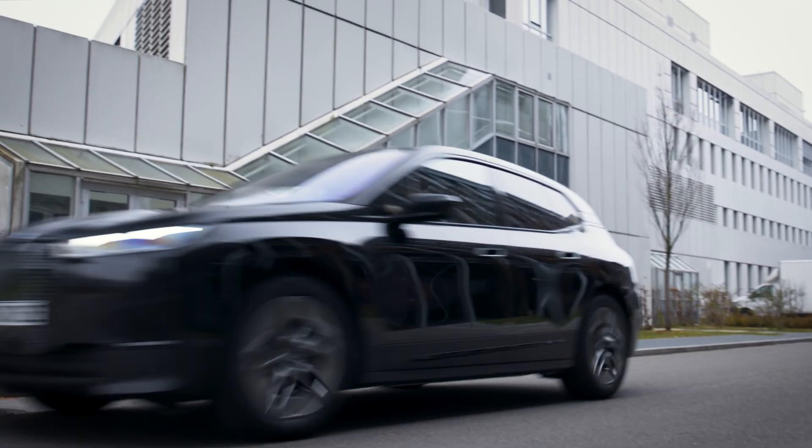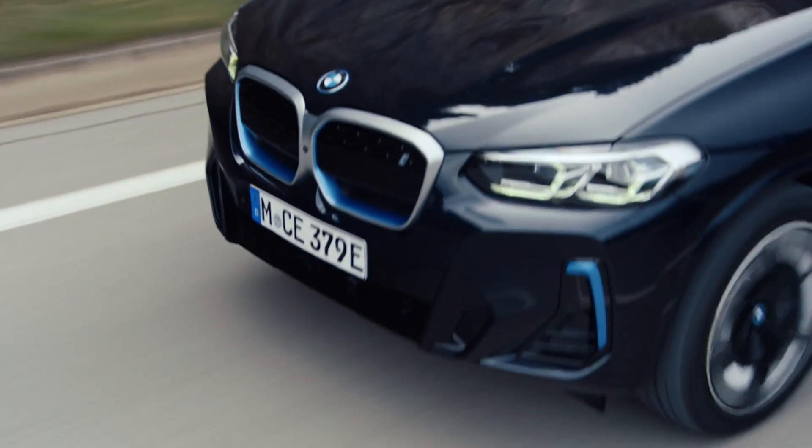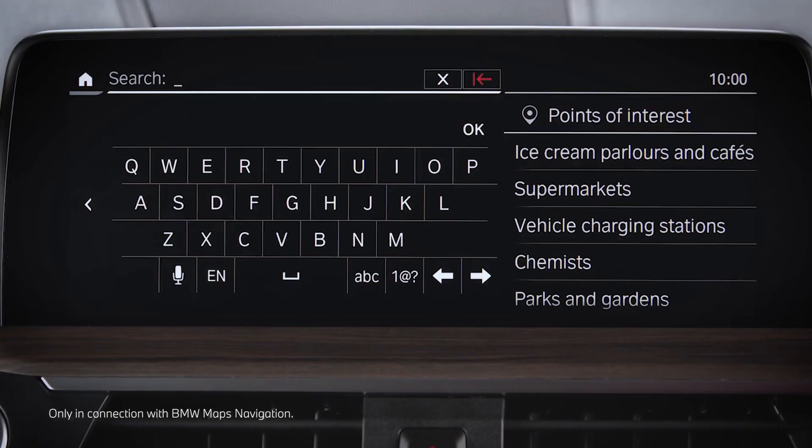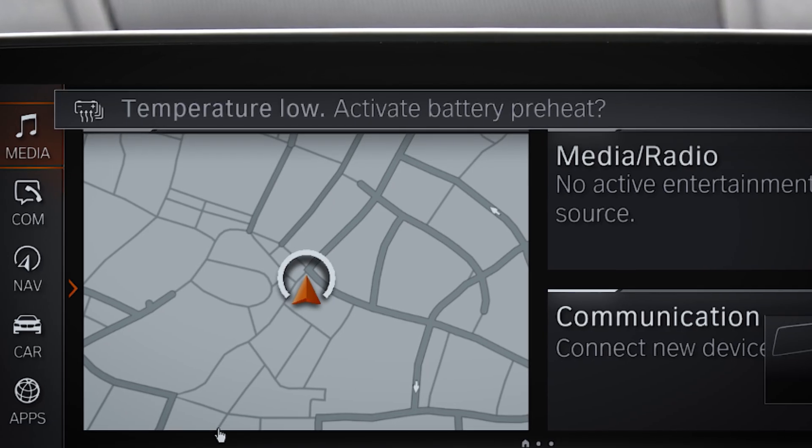While driving, the BMW Battery Heat Management will prepare the high voltage battery for charging. In the navigation system of a BMW iX3, when entering a public DC charging station, you automatically receive a message suggesting to prepare the battery.